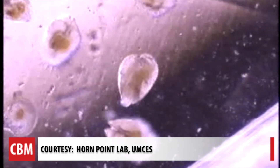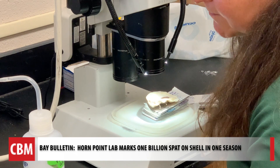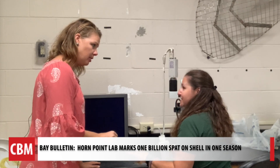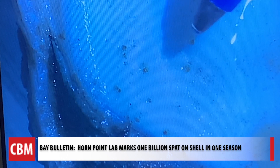The larvae is then fed algae that's made at the lab, before it's mature enough to be introduced to the shells in the setting tanks. We take a look under the microscope — these are the oyster shells that came out of the setting tanks, the ones we were just standing near. It's a larvae that has attached to the shell.